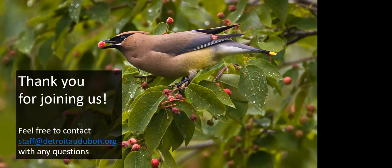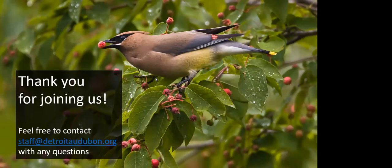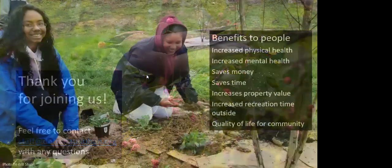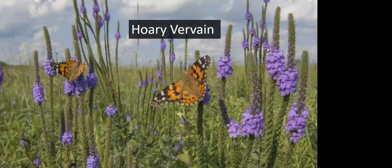Kathy would like to know what kinds of butterflies are on the hoary vervain photo. I believe they are either painted ladies or American ladies. That is not their host plant — painted ladies use pearly everlasting and pussy toes, which are also native plants for dry areas.